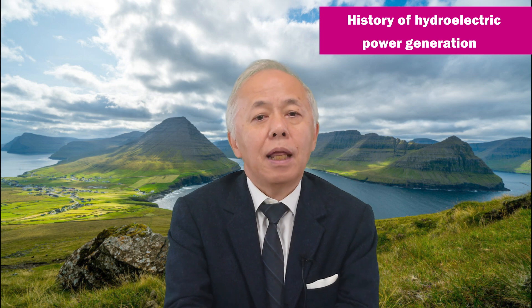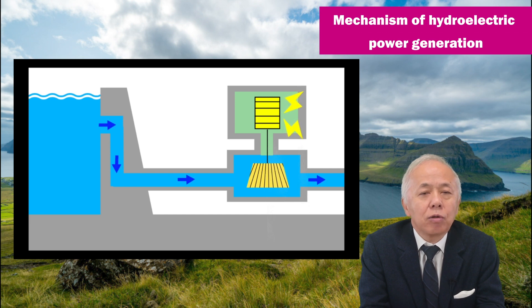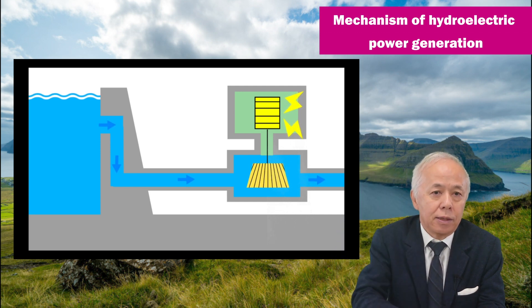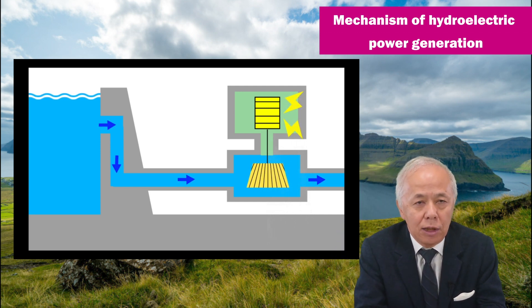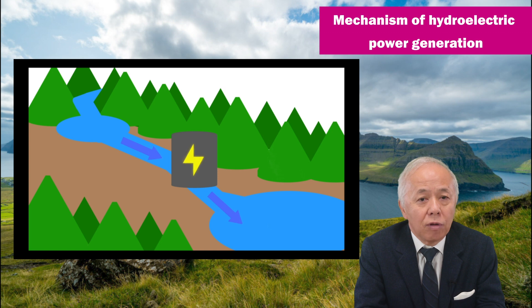First of all, let me explain how hydropower works. Hydropower generation works by dropping water from a high place to a low place, and using its potential energy to turn a water wheel, which in turn spins a generator to produce electric power. There are several types of hydropower generation. Some use the flow of rivers to generate electric power, while others store water in a pond and drop it when needed.